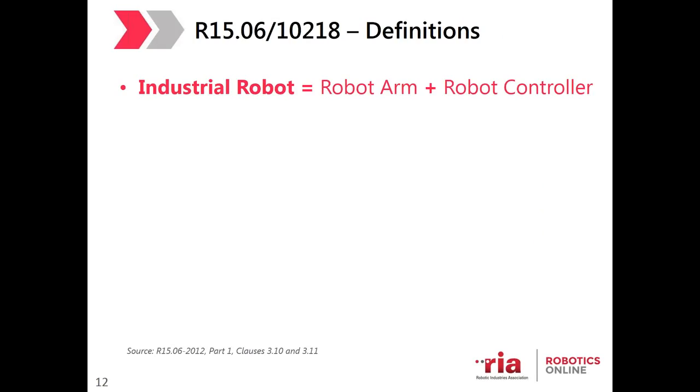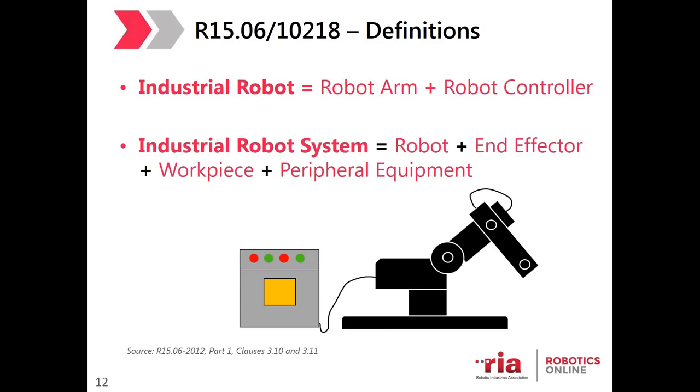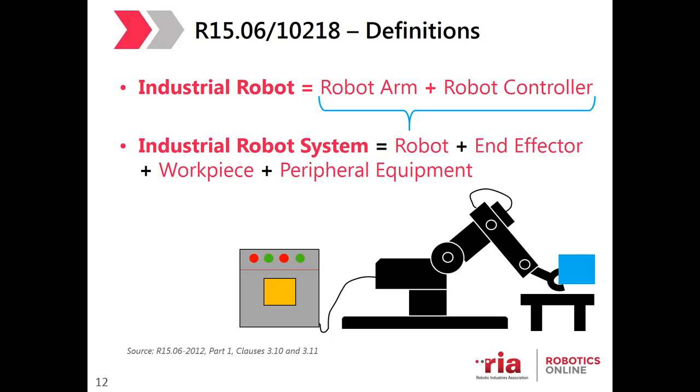In R15.06 and also ISO 10218, the Industrial Robot is defined as the Robot Arm plus the Robot Controller — no end effector, no workpiece. The Industrial Robot System, covered in Part 2, includes the robot plus the end effector, plus the workpiece, plus any peripheral equipment such as safeguarding, jigs, etc. The end effector, workpiece, and peripheral equipment are determined based upon the application, which is very important when we start to talk about COBOTs.